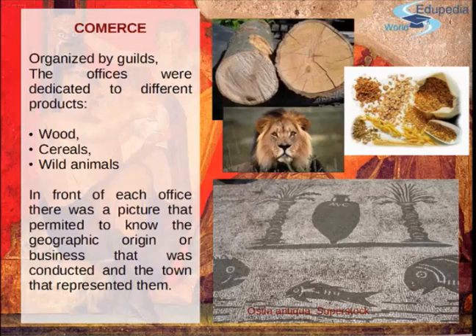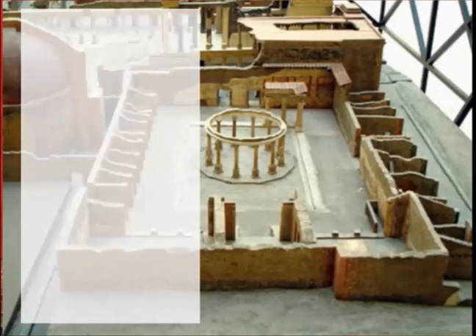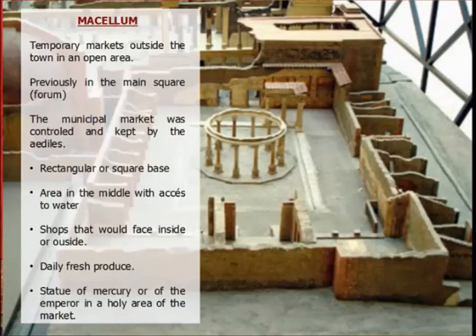I think we should bring this back — it would be very useful sometimes in big buildings. Then we have the Macellum. These were buildings specialized for the market. Before, there were temporary markets outside the town in open areas, still for specialized products — for example, for animals like cattle and domestic animals you would normally have open markets outside the town.